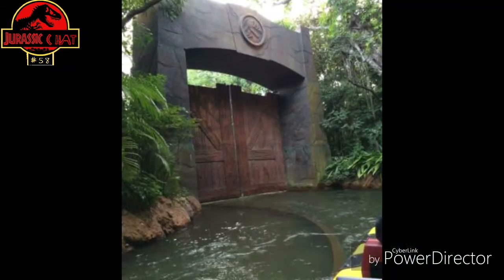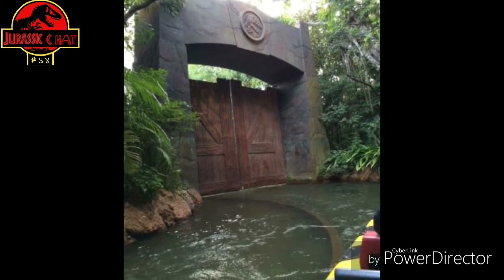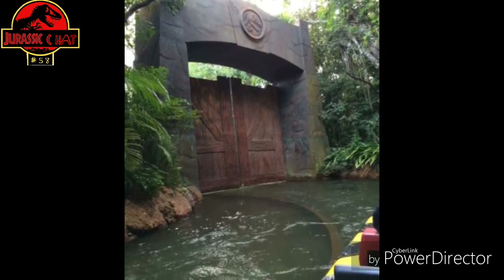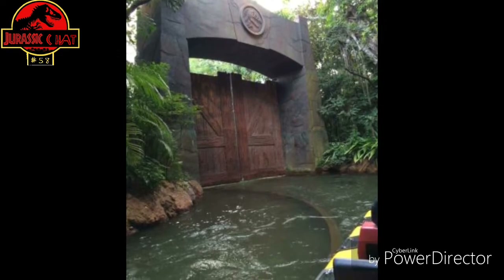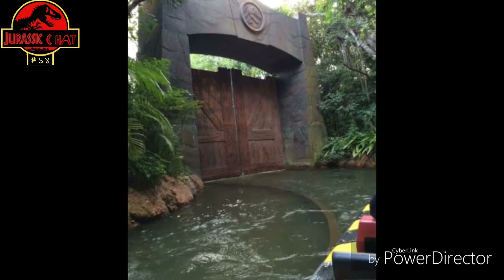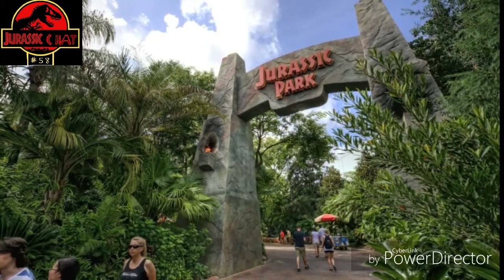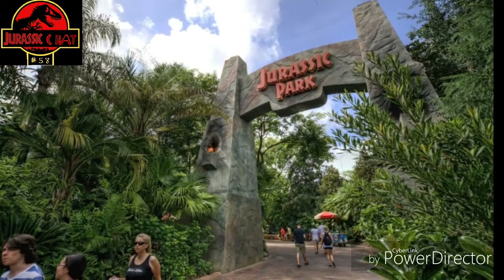Besides that, I really want to see a cameo of the Indoraptor. If you're going to have a Jurassic World ride, I really think the Indoraptor would be cool, but frankly, I don't think they would add that because it's a little later in production of the ride. They've probably been planning this since the original Jurassic World ride, so the Indoraptor probably won't make it. They'll probably be more based around the creatures of the original film.